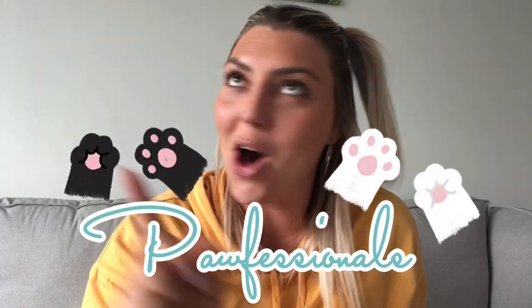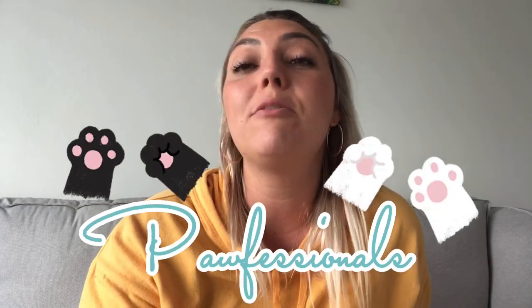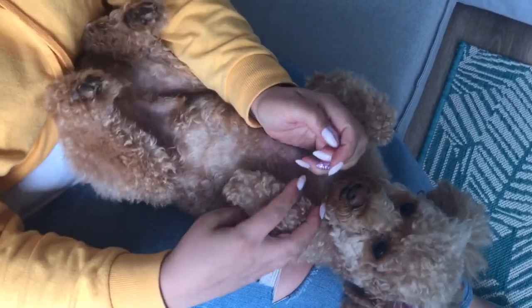Remember, if you are looking for a deep tissue or arthritis massage for your dog, that's not something we should be doing at home ourselves. We should leave it to professionals who specialize in massage therapy for dogs with specific issues. This is meant to be just a calming, gentle, relaxing massage at home.